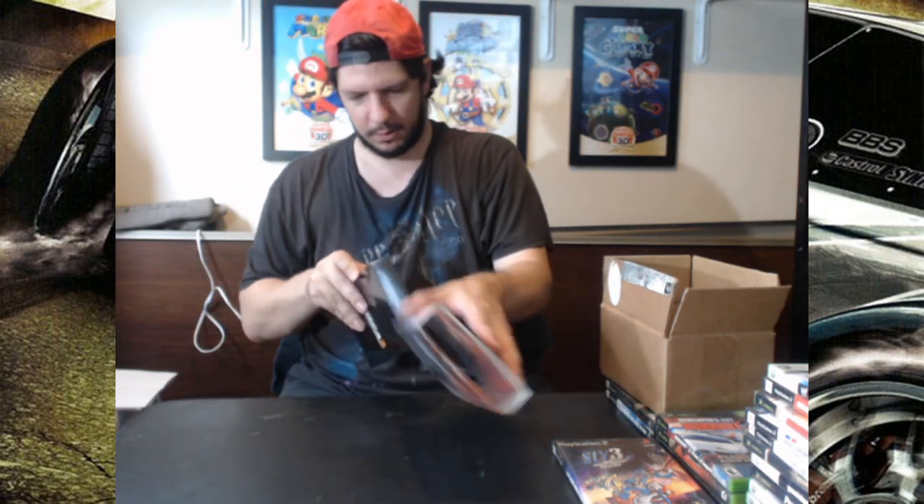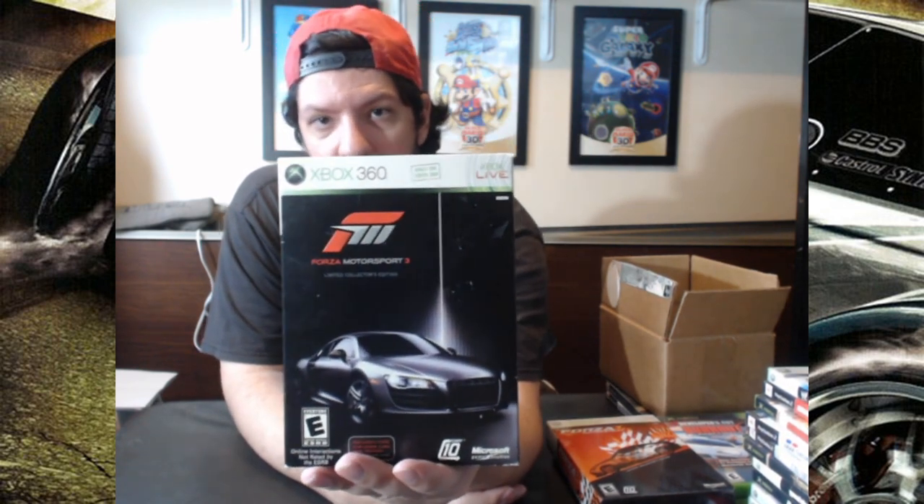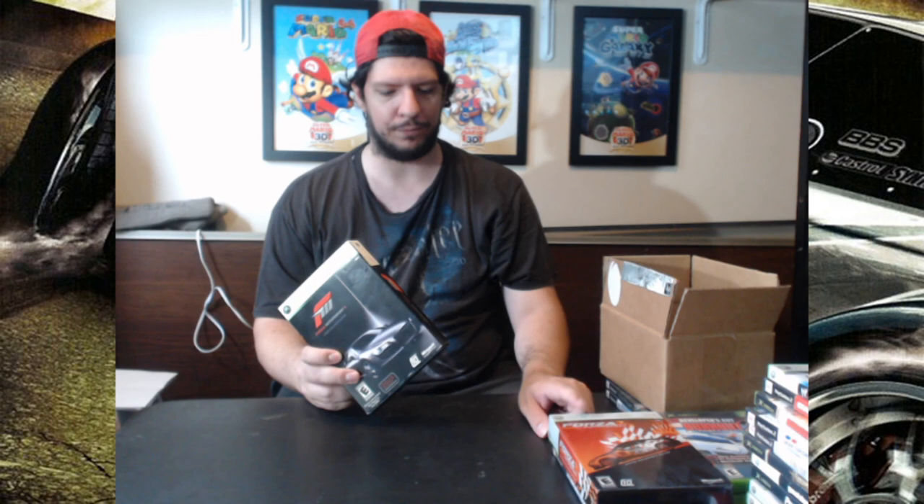It came complete, which is awesome. I got this because I wanted the limited collector's edition. I also have Forza Motorsport 3 Limited Collector's Edition. This one came from a different store — not the same one — and the price was different too. This one I got on sale for $59.50, down from $70, so about 10-15% off.